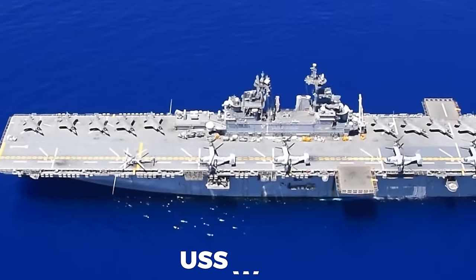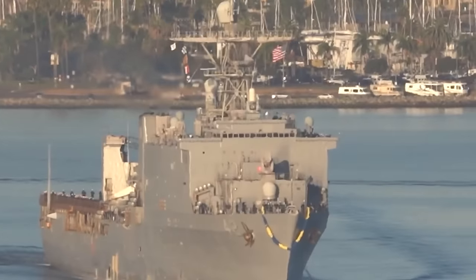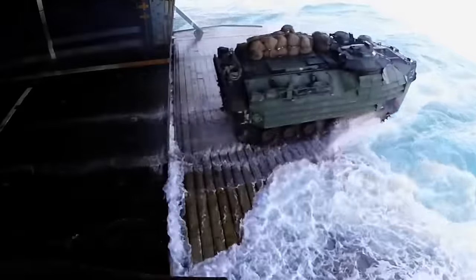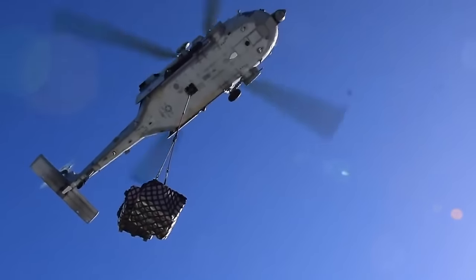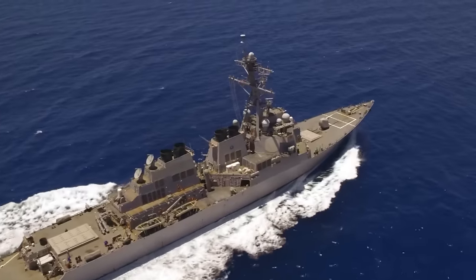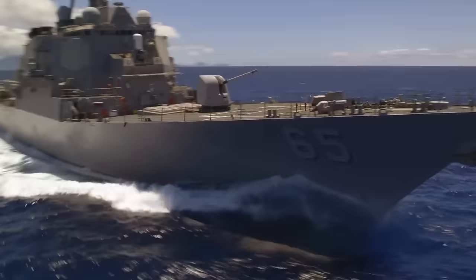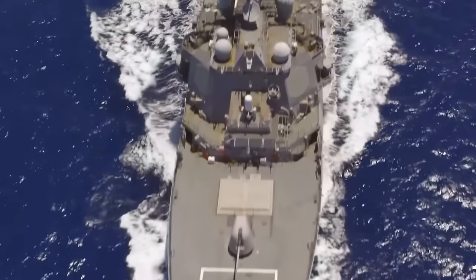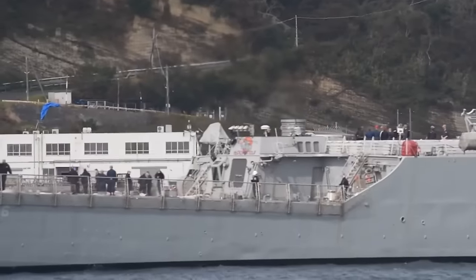These vessels — exemplified by the USS Wasp LHD-1 and the USS Germantown LSD-42 — serve as linchpins of the Navy's expeditionary capabilities, capable of executing amphibious assaults, humanitarian aid missions, and disaster relief operations. Sasebo also serves as the home port for a rotational force of destroyers, cruisers, and other surface combatants tasked with bolstering the 7th Fleet's operational mandate through maritime patrols, presence missions, and joint exercises with regional partners.